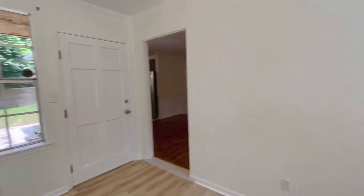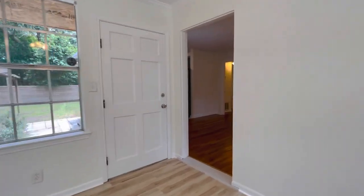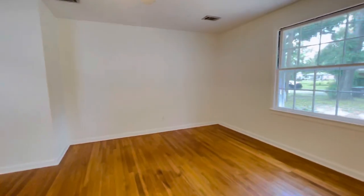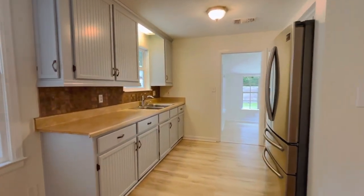Walking in, as you can see, this property has undergone numerous renovations recently. Large entryway with new LVP flooring. This property has been painted from ceilings to trim, doors, everything has been painted. We've got original hardwood floors in the living and bedrooms, and LVP and tile in the wet areas.